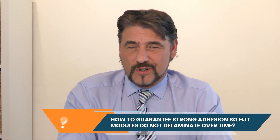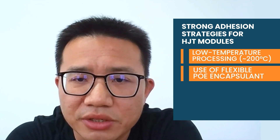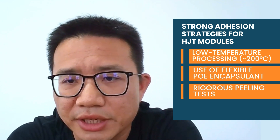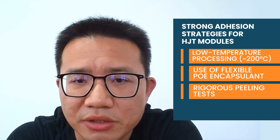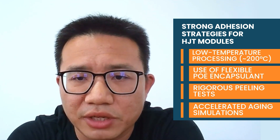Eric, if the bonding process is too gentle, can we trust these panels to last 25 years? For HJT, the whole process keeps a low temperature — every step is under 200 degrees. Paired with the more flexible POE encapsulant, you get way less thermal stress. During production we go through strict testing like peeling tests on cells and between encapsulation materials and glass. Labs put panels through hardcore aging simulations, and these measures can guarantee that HJT solar panels keep over 99% packaging integrity for a solid 30 years.